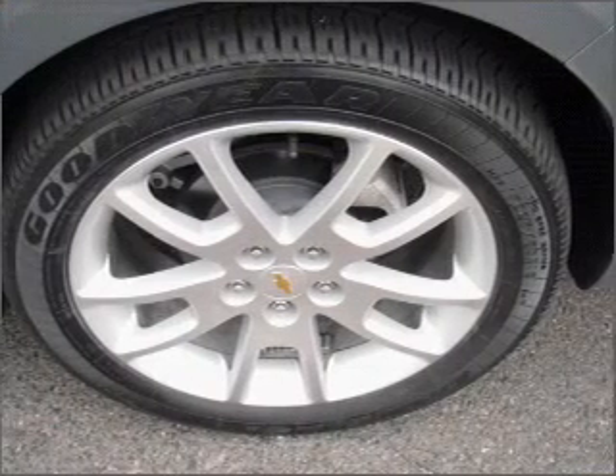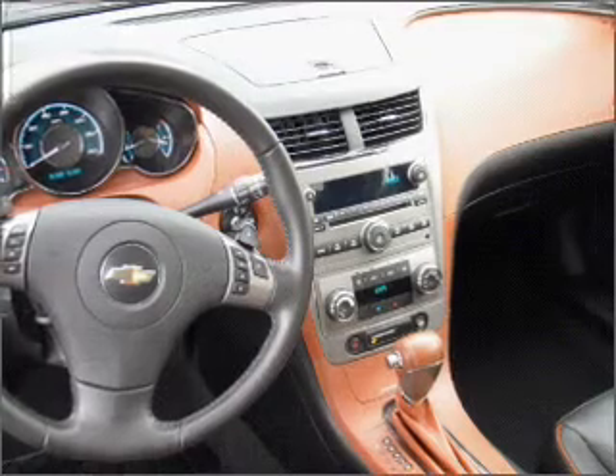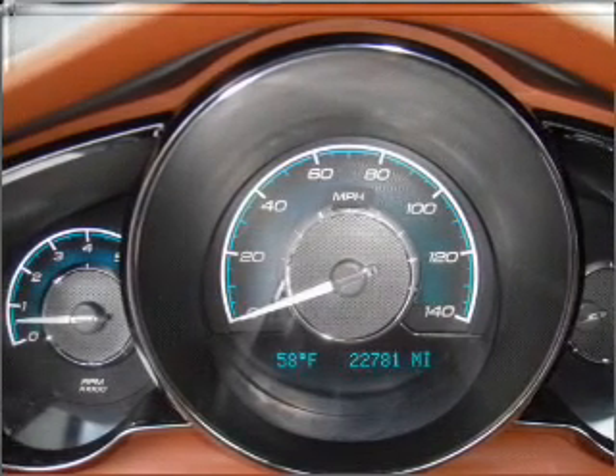Stand out from the crowd with premium wheels. You will appreciate the safety feature of anti-lock brakes. Heated seats come for you on cold winter days. Let the outside in with a built-in sunroof.